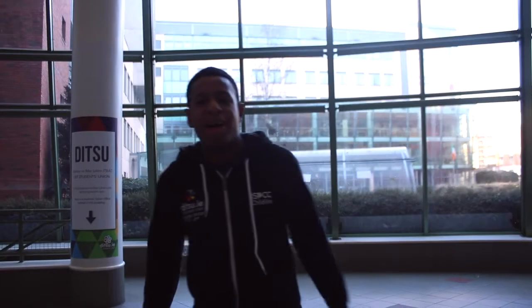Hi guys, my name is Pierre, I'm your college officer here in Aungier Street for the IT Student's Union. I'm just going to give you a tour of the campus. There are some things maybe in the campus you don't know about, so here we go.